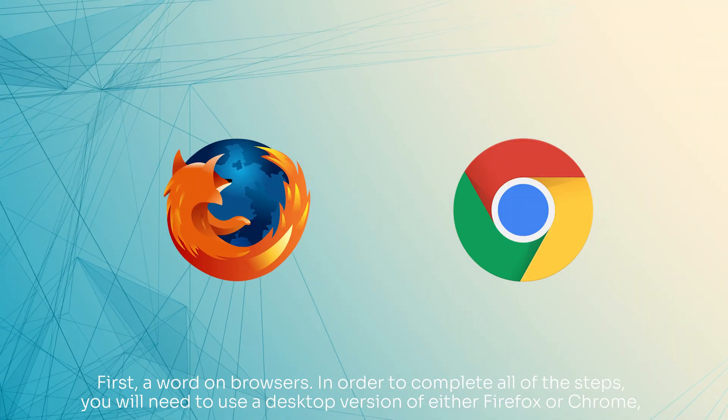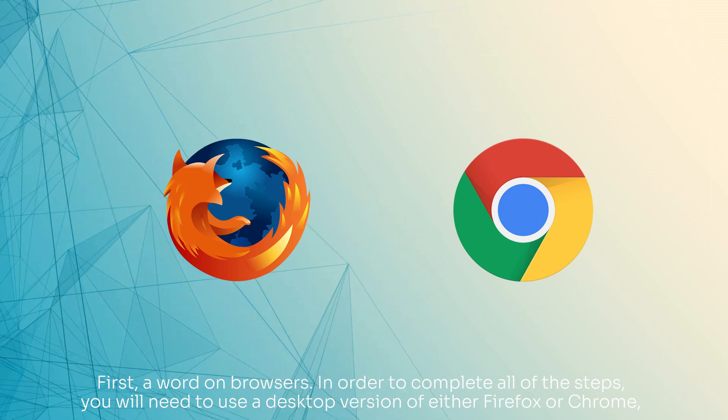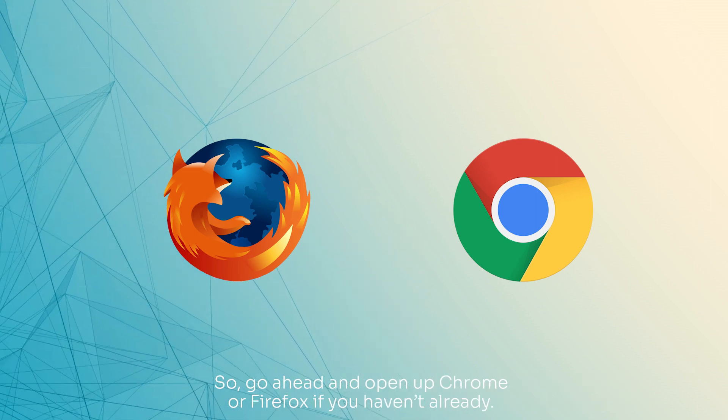First, a word on browsers. In order to complete all of the steps, you will need to use a desktop version of either Firefox or Chrome. So go ahead and open up Chrome or Firefox if you haven't already.